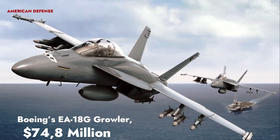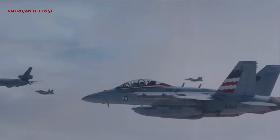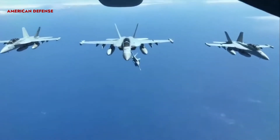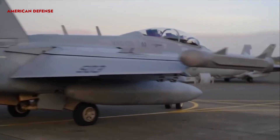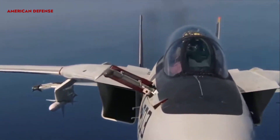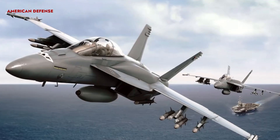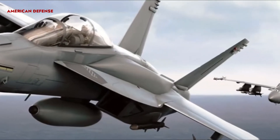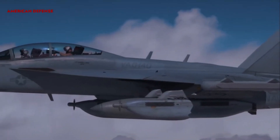Boeing's EA-18G Growler is priced at 74.8 million dollars. The EA-18G Growler represents the new electronic attack aircraft technology with its next-generation jammer. Development from the Super Hornet ensured that the EA-18G was readily suited to carrier operations.